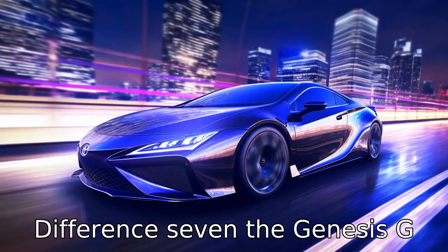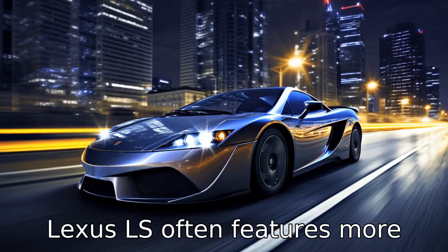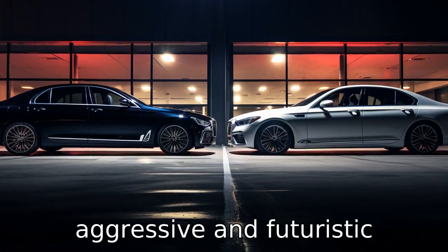Difference 7: The Genesis G90 has a more conventional and naturalistic design, whereas the Lexus LS often features more aggressive and futuristic designs.